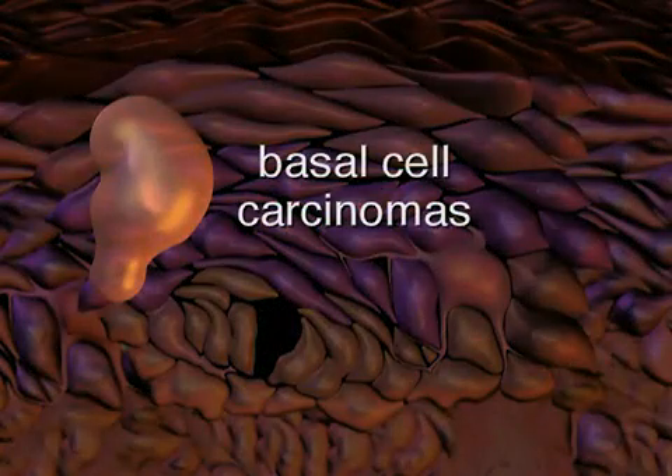Basal cell carcinoma is the most common form of skin cancer. This type of skin cancer does not typically spread but does require treatment. Basal cell carcinomas most often develop in areas of the skin exposed to the sun.